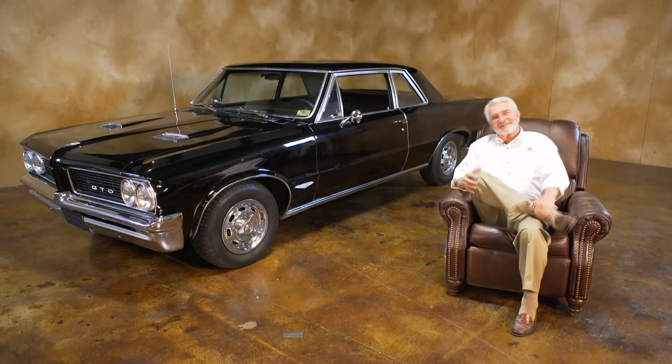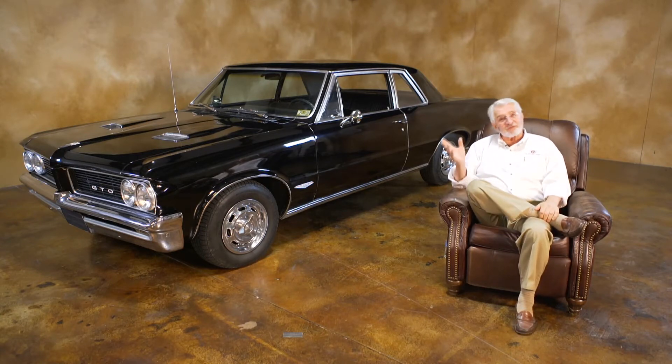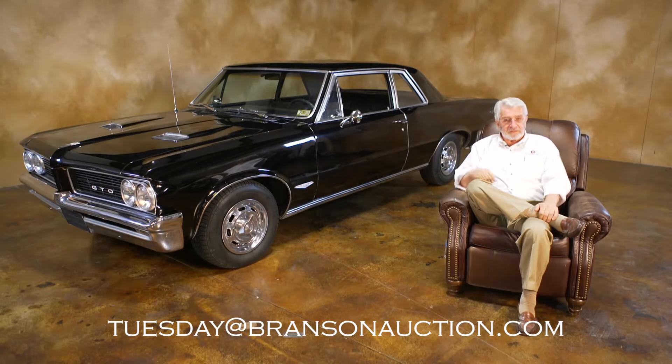Hey, welcome back. It must be Tuesday. Thanks for watching. I hope you're enjoying these — we're having a lot of fun making them, actually. And by the way, if you have any questions, send them to Tuesday at BransonAuction.com.